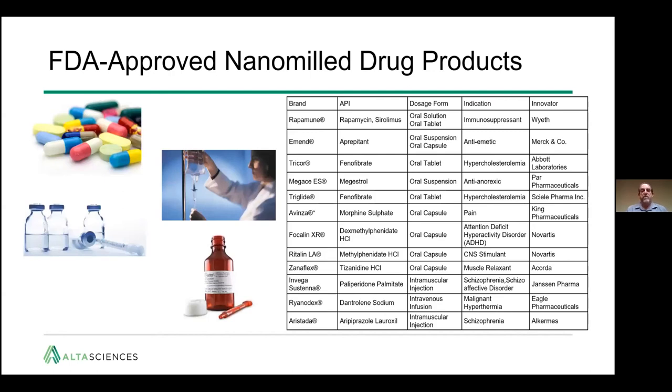There are a number of FDA-approved nanomilled drug products on the market — 12 are listed here. What I'd like to point out is the variety of dosage forms this can help: tablets and capsules for oral delivery, oral suspensions, but also injectables for intramuscular injection and even IV. Nanomilling brings into the realm of possibility a number of delivery formats for your drug, depending on what your needs are.